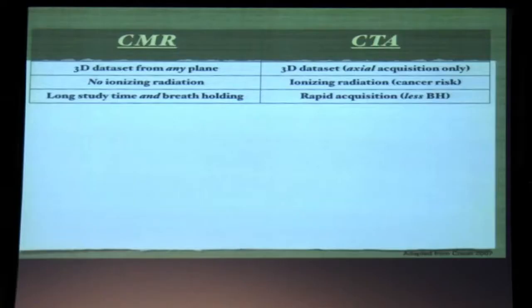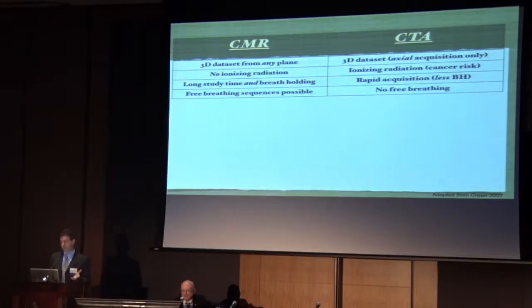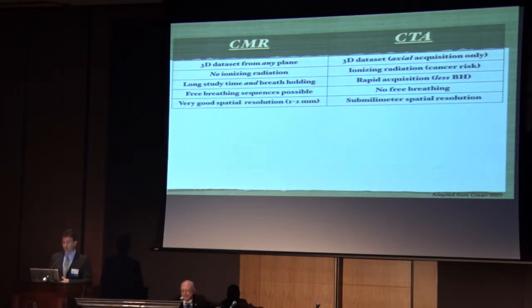Children are not old enough to follow instructions, and adults are claustrophobic, so no matter what age it can be difficult. There's breath holding involved, but most of the time we're able to get patients through it. CT is a much more rapid acquisition, particularly with triggered modes — these are sub-second acquisitions. Free breathing is possible with cardiac MRI, and we do a fair amount with our arrhythmia patients. As of now, there's no free breathing with CT — we try to have at least a short breath hold.